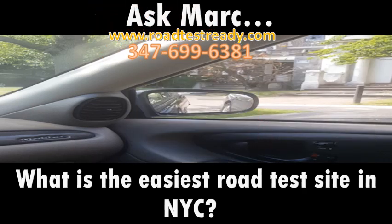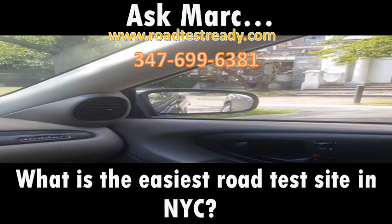If you need driving lessons, a car for the road test, or just a second opinion on your driving skills, hit me up. The number is 347-699-6381. If you can't get me on the phone I'm probably doing driving lessons, so just text me and I'll get right back to you. I've been doing this for almost 30 years, I'm licensed by the DMV, and I'm pretty much an expert at this whole thing. Good luck.